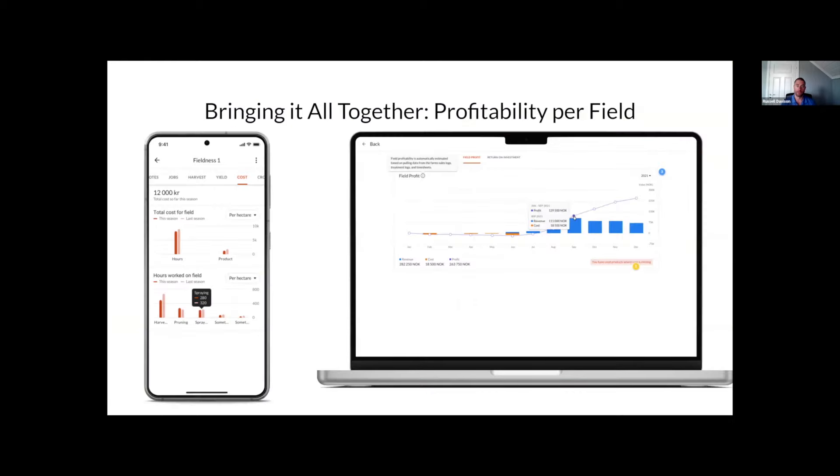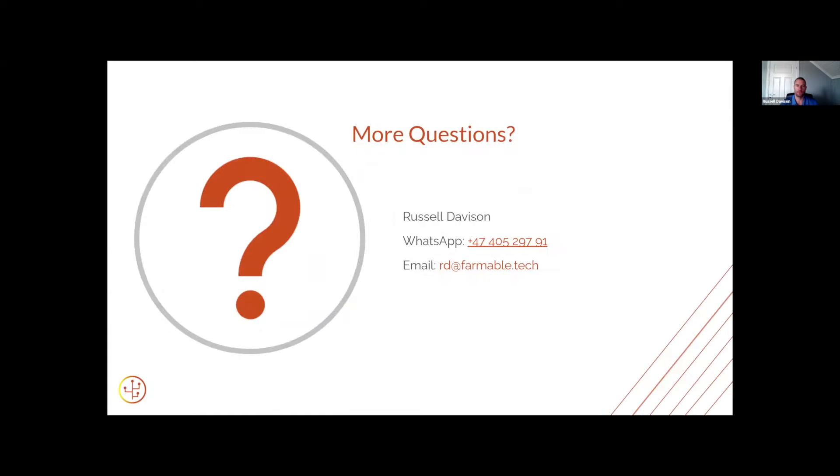This all ties in with sales management — as part of your costs, we're logging the hours, and we've got fertilizer and chemical costs in the app when you're doing your treatment jobs. Once you log your harvest and use sales management, you can get an idea of the revenue per field, the cost per field, and really compare them to see where the efficiencies are or aren't. Anyway, that's about it for Teams and Timesheets — feel free to give it a try. It's a 30-day free trial, and if you've got any questions feel free to give me a call. Thanks.